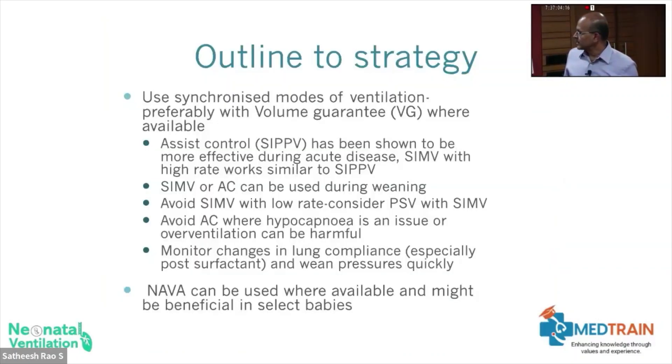In terms of outline to strategy, synchronized modes — preferably volume guarantee — should be used. Assist control can be more effective in the acute phase, but don't be dogmatic about using assist control; if the rate goes high, you have a higher chance of both volutrauma and CO2 washout. SIMV or assist control with pressure support can be used. Hypocapnia can be an issue where auto-triggering is happening. Monitor changes in lung compliance and wean pressures, preferably with volume guarantee.